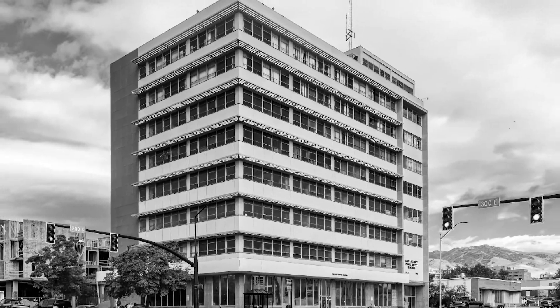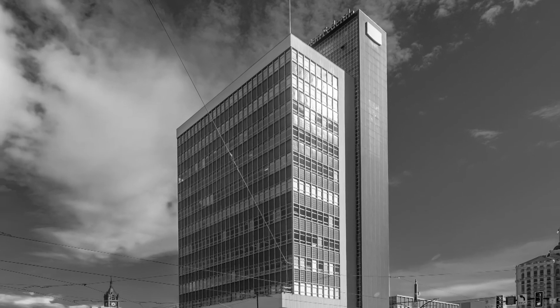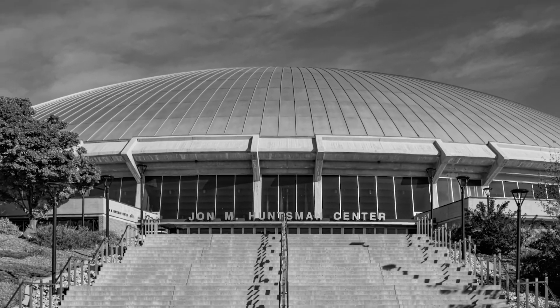Mid-century modern architecture really focuses on those mass-produced materials — whether it's concrete or steel — and new technology really just allowed the use of natural light and clean aesthetic lines. The Steiner American building is cool as a mid-century modern building because it's really unique; it's hard to characterize as one of the sub-styles of modernist architecture — it's really its own building.